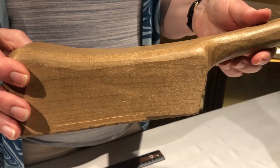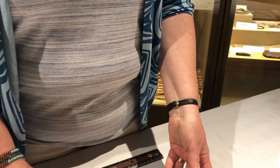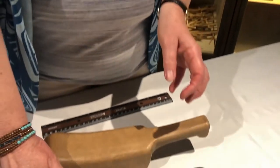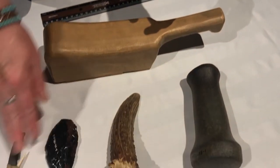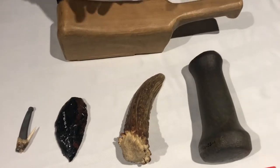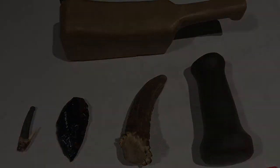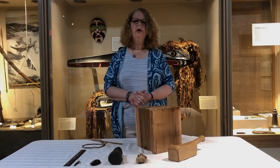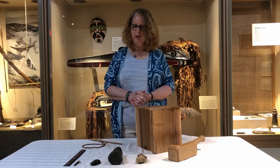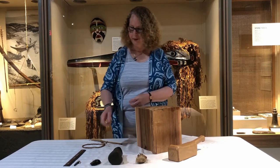Let's think about that and see what ideas we have about these five different artifacts — how they would have been used a long time ago by First Nations people, how they made them and what they did with them. I'm sure you had all kinds of great ideas about what those artifacts were, how they were used, and what they were made from. I'm going to share a little bit of what I know about each of them.